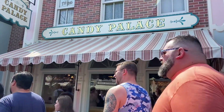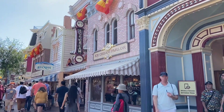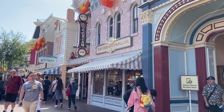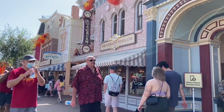Over here is the Candy Palace — like the name suggests, it's got candy inside. It's a palace of candy; if you're into that, go check it out. Those Dapper Dans are making some noise over there. And that's Gibson Girl Ice Cream — they have good ice cream here. Usually a great way to end the night: go grab yourself a cone or a bowl of ice cream.